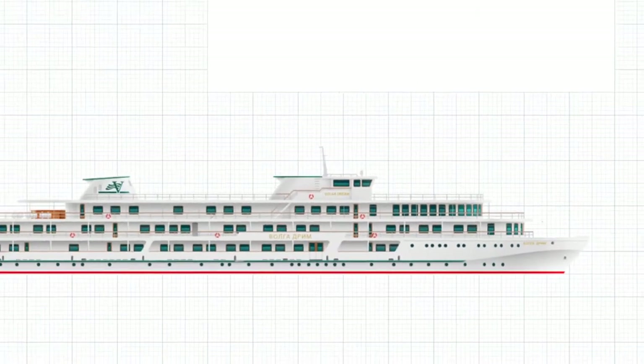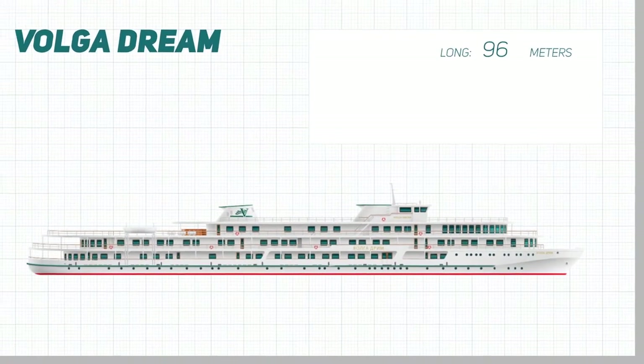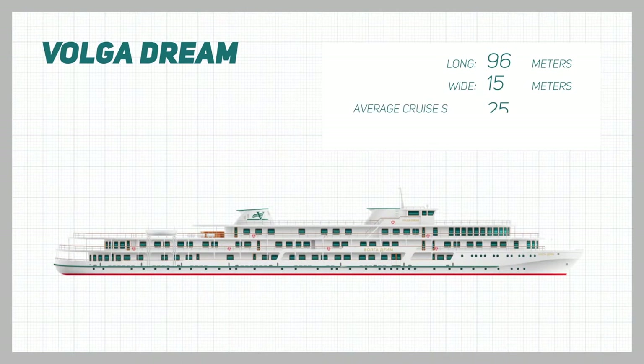For the technically minded, the Volga Dream is 96 meters long and 15 meters wide. Her average cruise speed is 25 kilometers per hour and she displaces a respectable 1,473 tons.